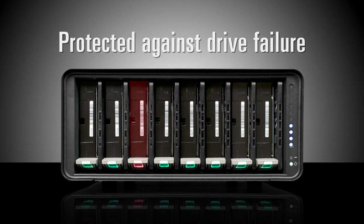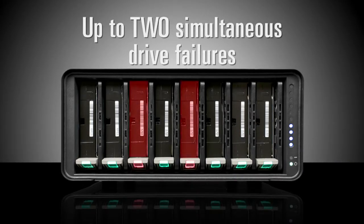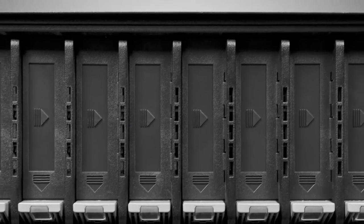DroboPro will indicate the failed drive; you simply replace the drive and keep working. If enabled, DroboPro can protect you from up to two simultaneous drive failures. During these failures, your data remains completely safe and accessible.